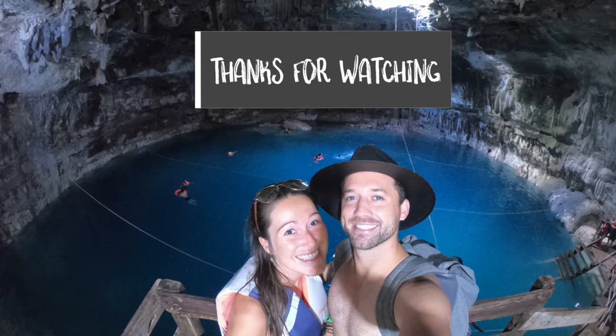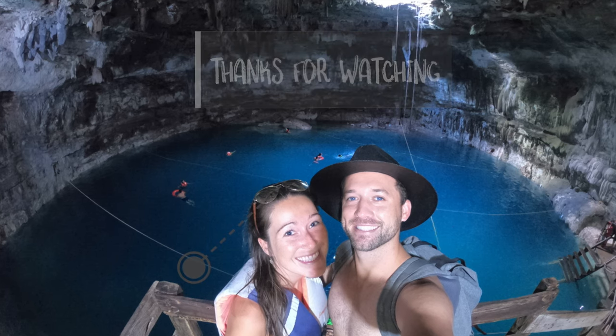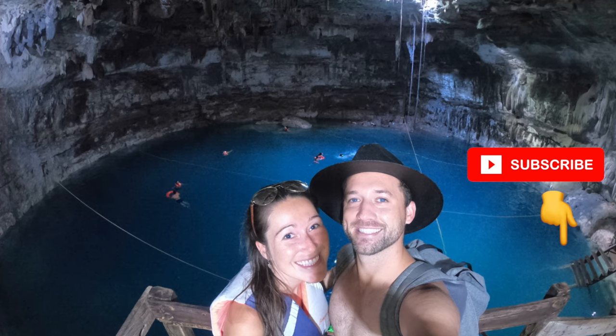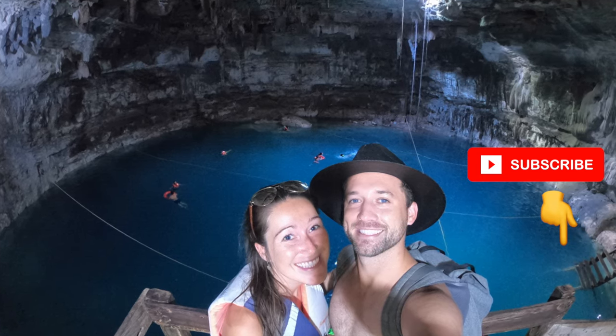Thanks for watching guys. Make sure to download our free 100 bucket list destinations in the description. What would be your favorite thing to do in Valladolid? Comment below and see you on the next adventure.